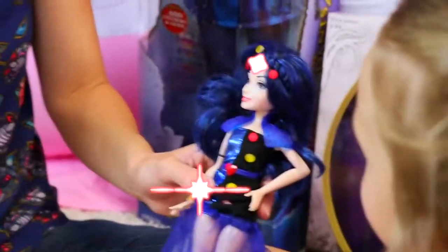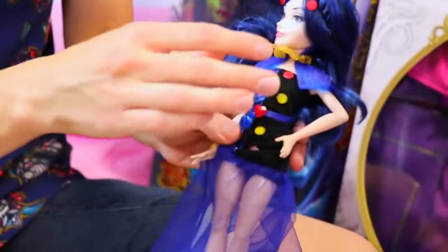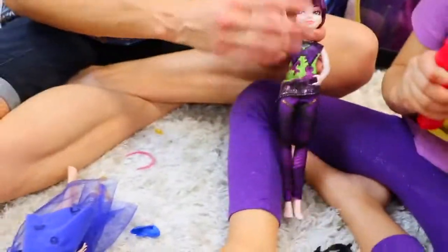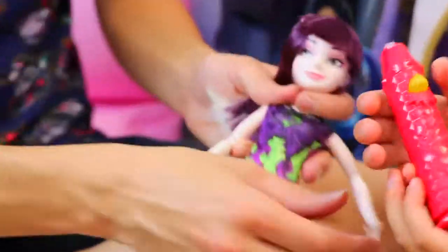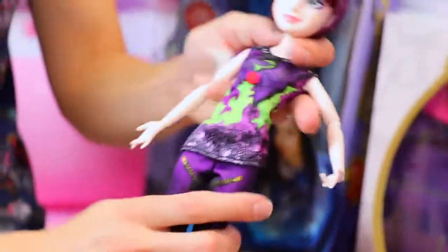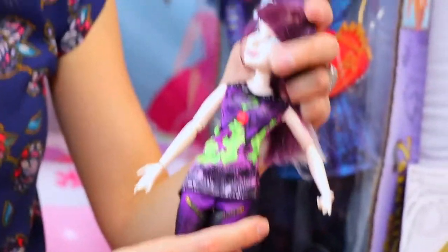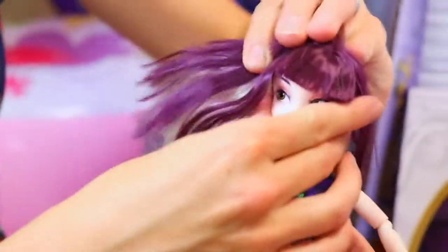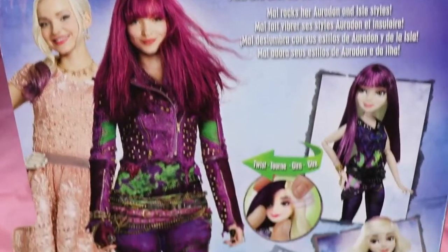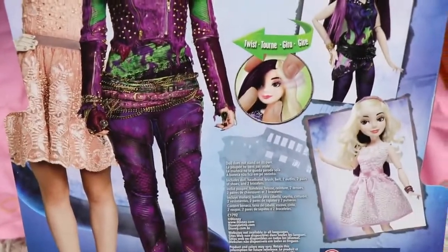There we go, cool! So it looks super bedazzled. She came with like a little necklace and other cute accessories too, and another skirt that you can dress her up with. So here is our lovely Mal - she's got purple hair but the cool thing is you can flip her hair. It rotates and she can go from evil to good, good to evil. There we go, so now she's got blonde hair.